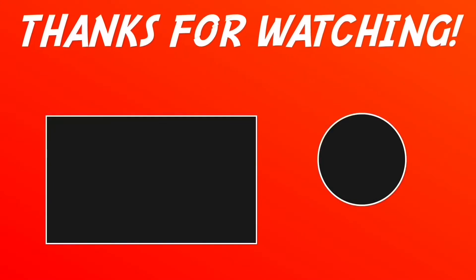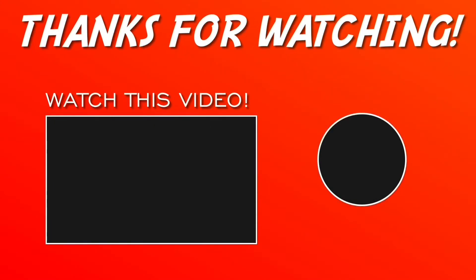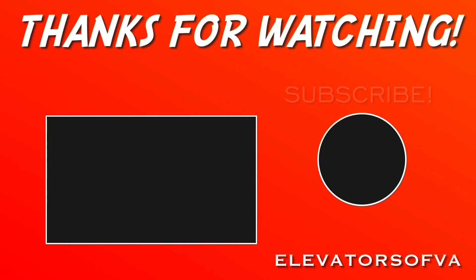And that's it. We'll see you next time. Here we go.